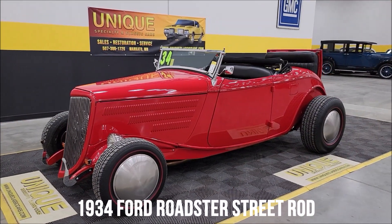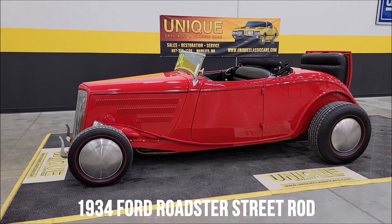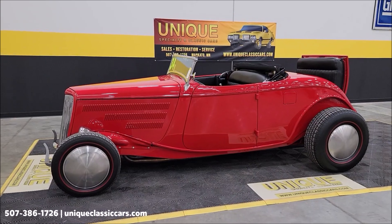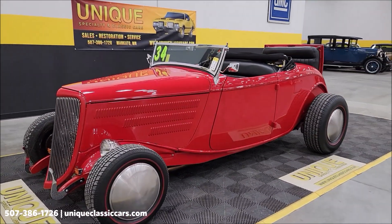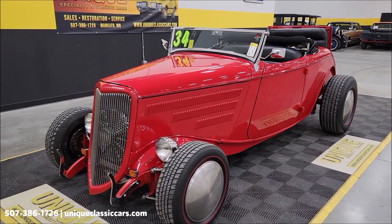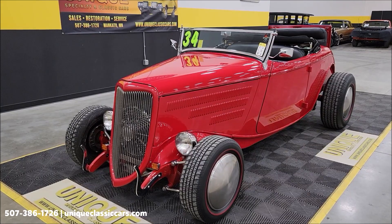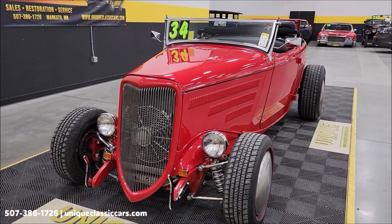Take a look at this unique classic — a 1934 Ford Roadster rumble seat car with suicide doors. This is a glass body, titled as a 1934 Ford Roadster. It has a 350 V8 underneath the hood with a 471 blower on it, a Holley Sniper EFI system, and power brakes.